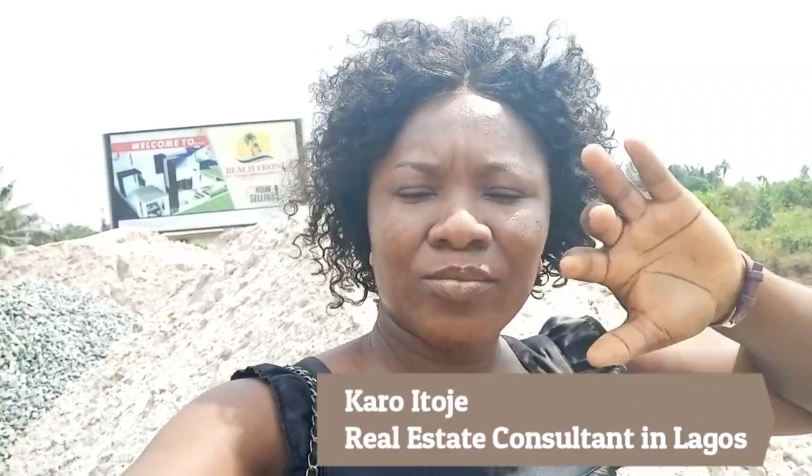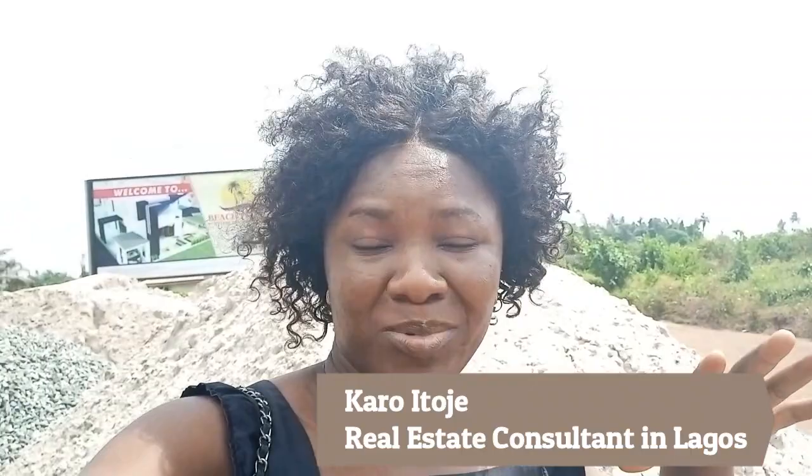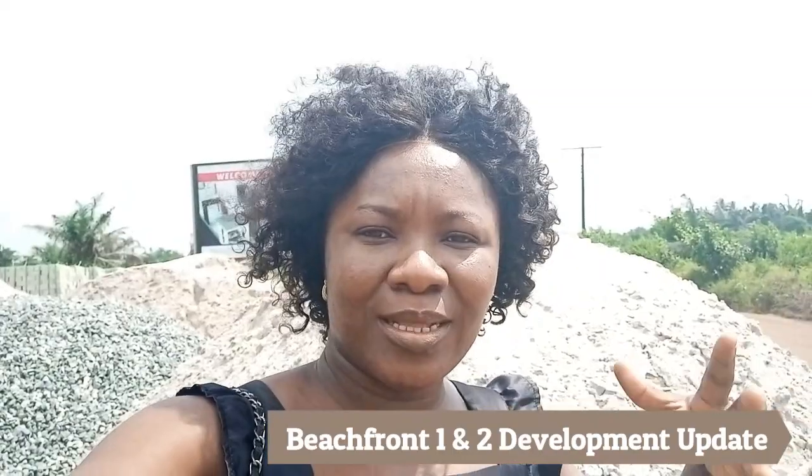Hello, how are you doing? Kari Toje here. Today I'm here to give my clients updates on what's going on. The last time I was here to give updates was just two weeks ago. I try to keep up with this because a lot of you have invested here. It was just two weeks ago, and I started seeing videos from colleagues realizing that a few things have changed.